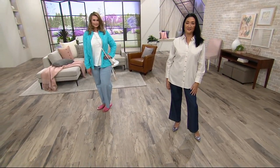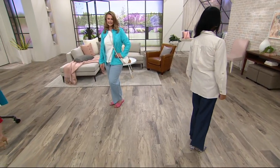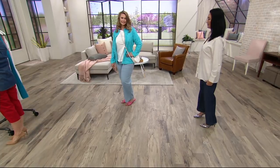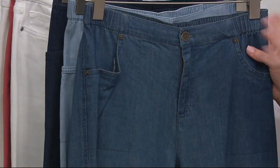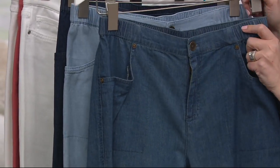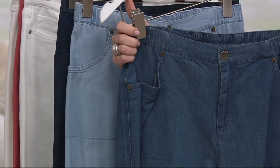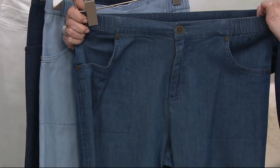By the way, these go in the washing machine and the dryer. 96% cotton, 4% spandex. I'll show you this waistband because that's huge for me — that's where I carry my weight. So as I said, there's a functional button and functional zipper, but I'll take off one side so you can see what that elastic waistband means in terms of the amount of stretch you get.